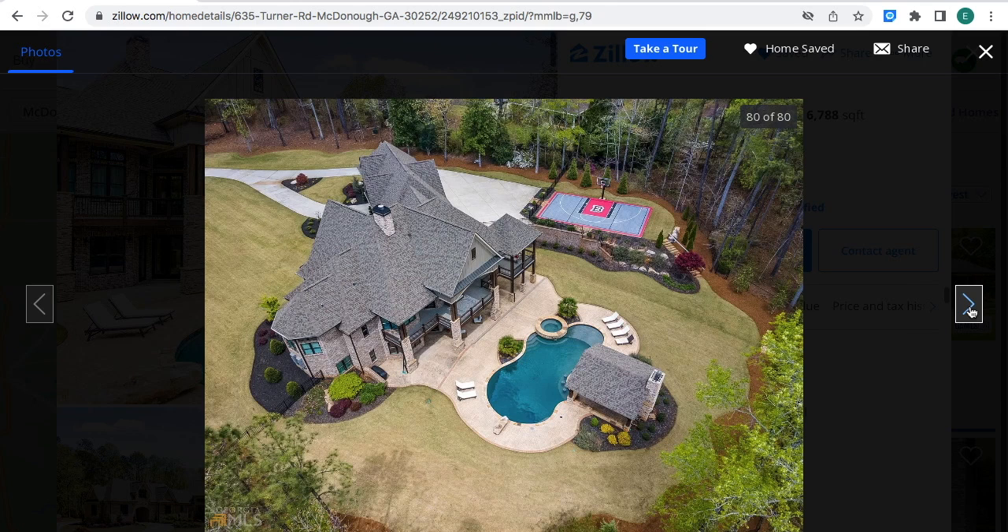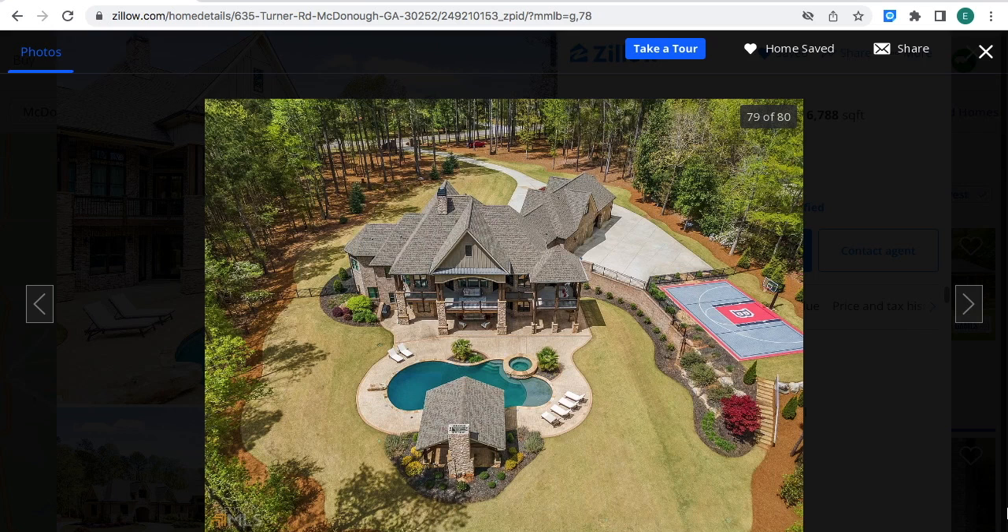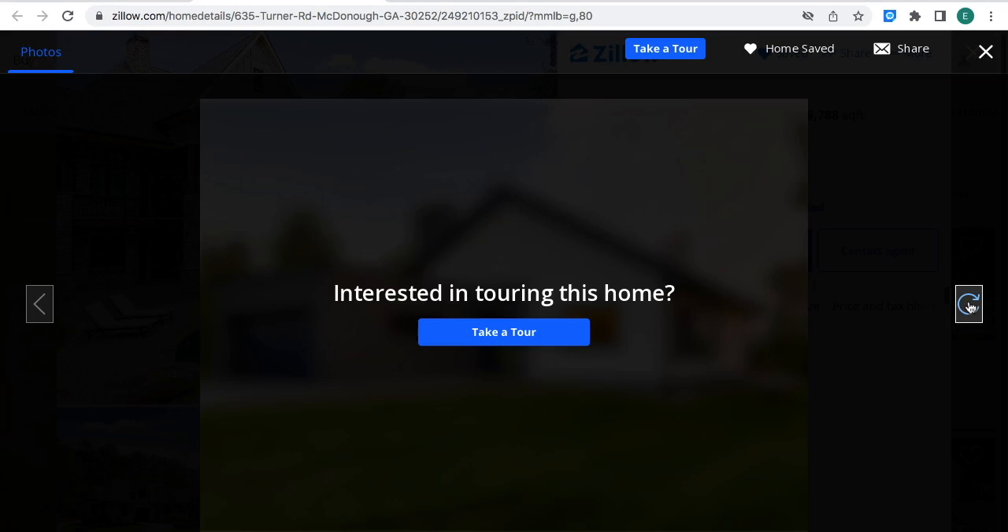This is what the mansion looks like from the outside — you can see the driveway and then the street. There's a big mansion with a second-floor balcony to come out and relax, facing the swimming pool and a hot tub. There are chairs to relax, a second gazebo attached to the mansion, vehicle garages, a big basketball court, and a lot of land. Real nice mansion, real nice property.